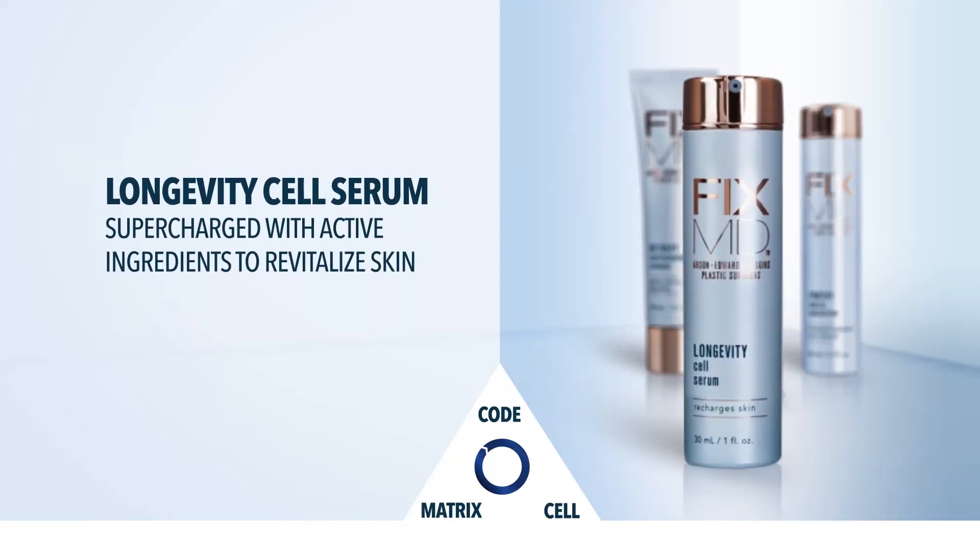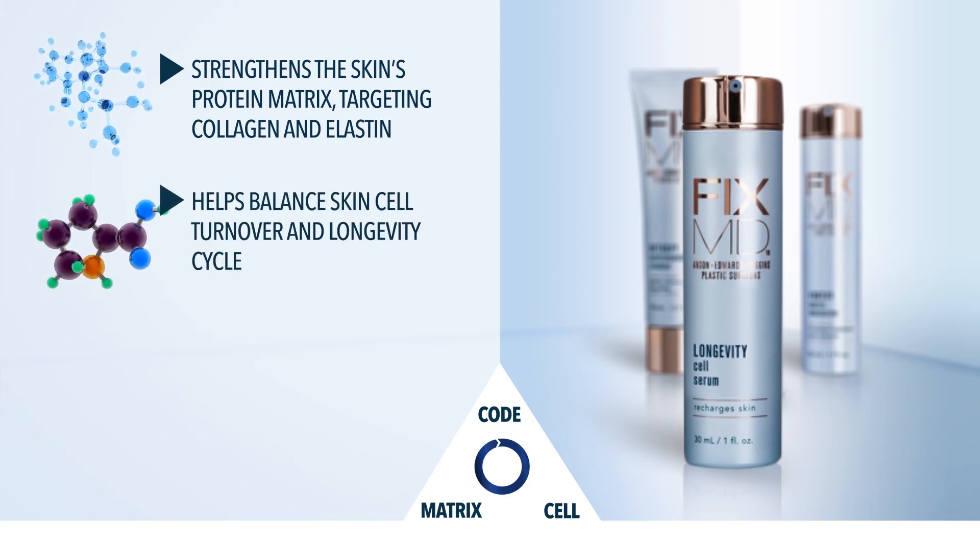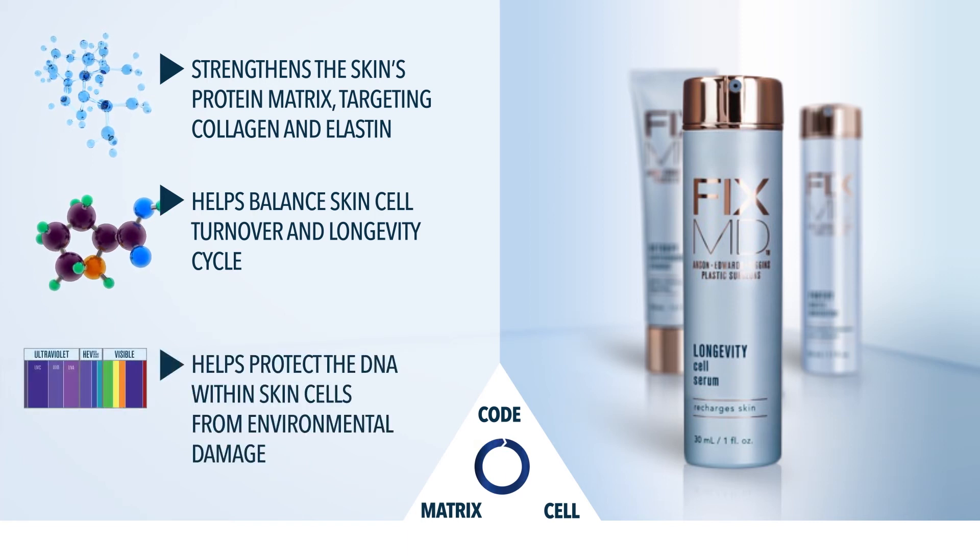FixMD Longevity Cell Serum strengthens the skin's protein matrix, targeting collagen and elastin. It helps balance skin cell turnover and the longevity cycle, and helps protect DNA within skin cells from environmental damage.